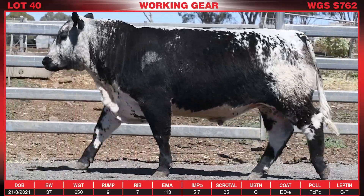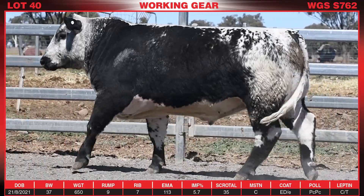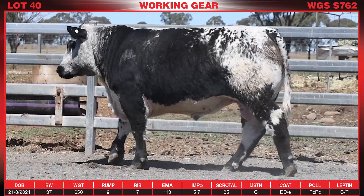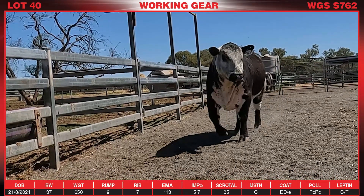Lot 40, S762. We've got a really nice bull placed later in the catalog here today. Just a really balanced bull that caught our eye as soon as we came into his pen.